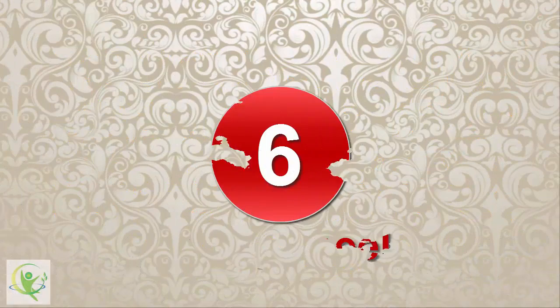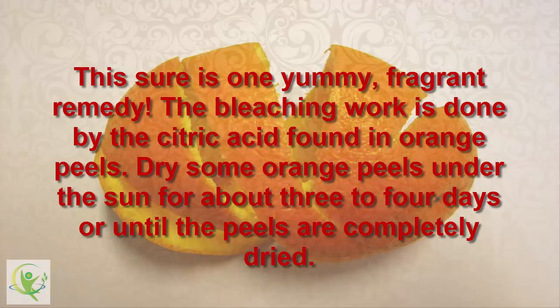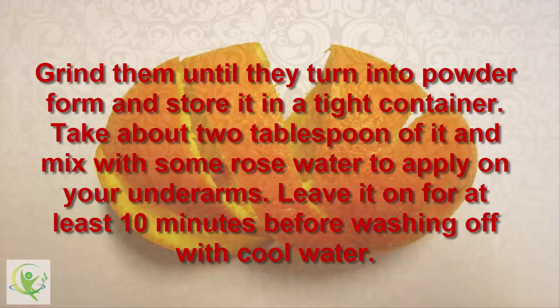6. Orange Peel. This sure is one yummy, fragrant remedy. The bleaching work is done by the citric acid found in orange peels. Dry some orange peels under the sun for about 3-4 days, or until the peels are completely dried. Grind them into powder form and store in a tight container. Take about 2 tablespoons and mix with some rose water to apply on your underarms. Leave it on for at least 10 minutes before washing off with cool water.